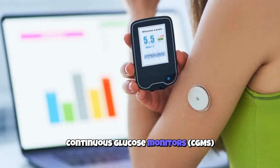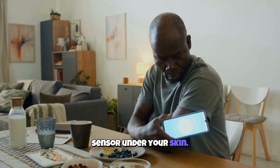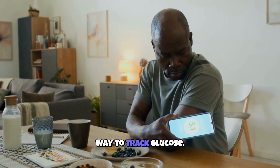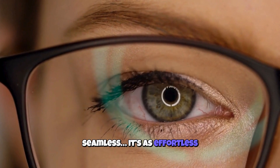Continuous glucose monitors — CGMs — improve things, but they still mean wearing a sensor under your skin. The dream is bigger: a truly non-invasive way to track glucose. Something so easy, so seamless, it's as effortless as blinking.